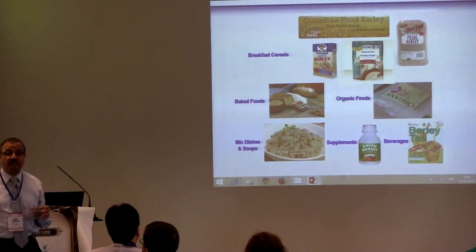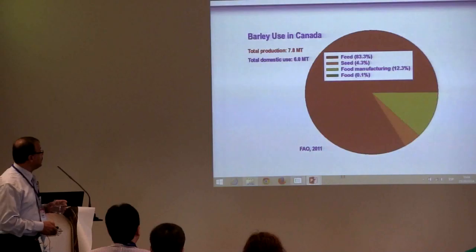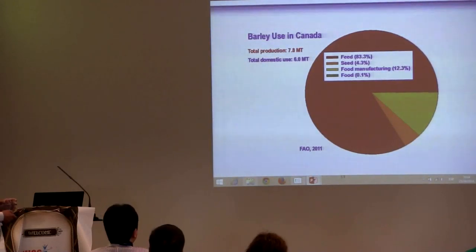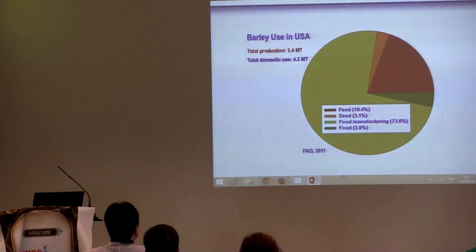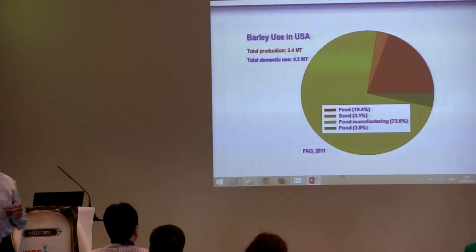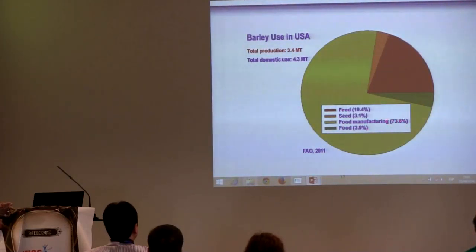If you look at the status of barley as a food around the globe — in Canada, barley is considered a feed crop, with only 8.3% of barley production used as feed and only 0.1% used as food. This is a very small amount of barley used as food in Canada, based on the latest FAO data. In the USA it's different — it depends where you are. You can consider barley as a food, feed, or industrial crop.